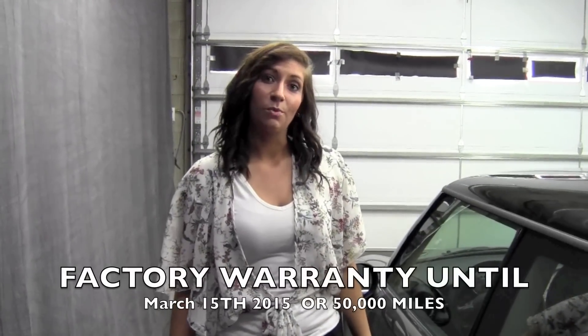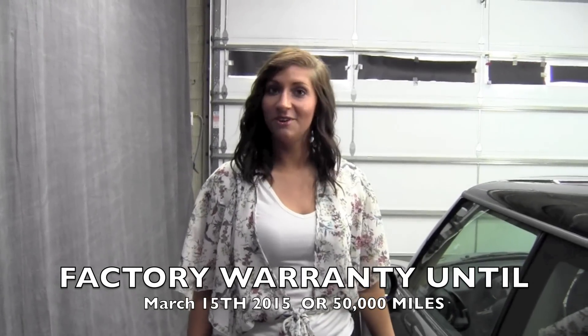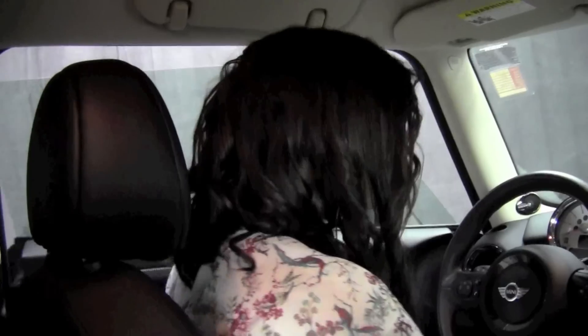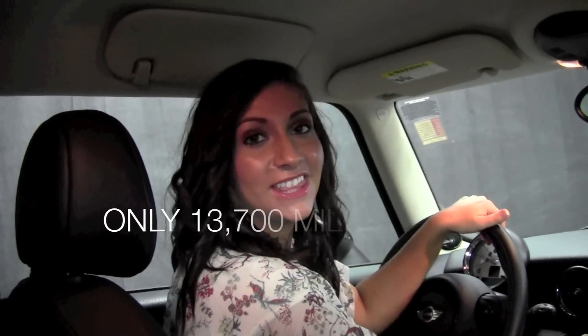This car is basically brand new and is still equipped with its factory warranty, which is valid until March 15th of 2015 or 50,000 miles. With only 13,700 miles, this car is in excellent condition.